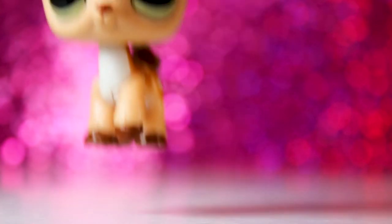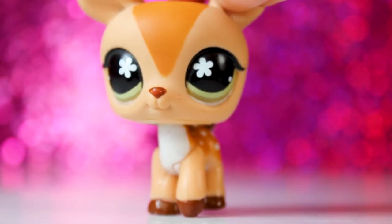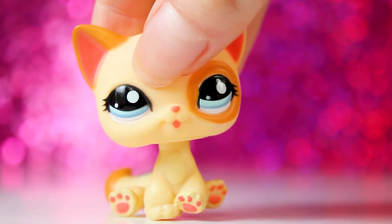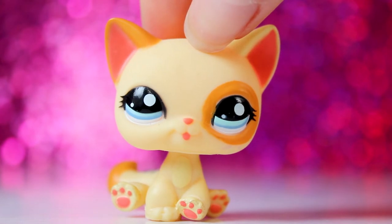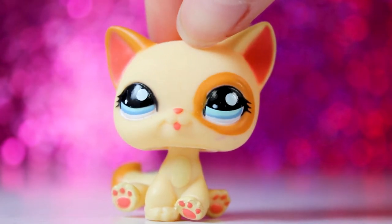Next up is this deer, which I already have, but this one is in better condition than mine — always a great plus. The next LPS is this sitting cat, and this is one that I really love. I'm so happy this one was in the lot, and she's in basically perfect condition too, which is so exciting.